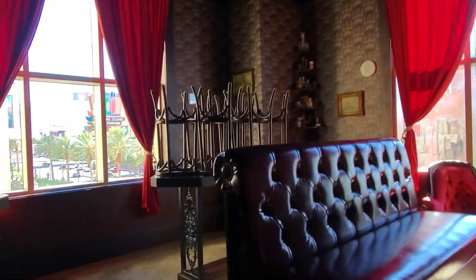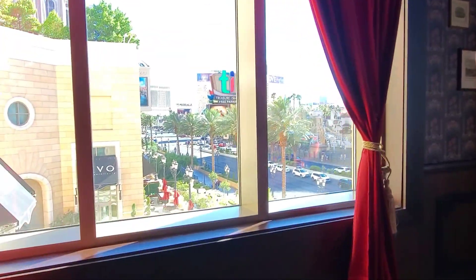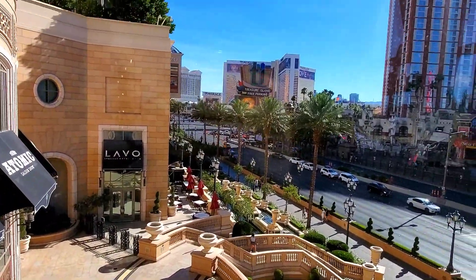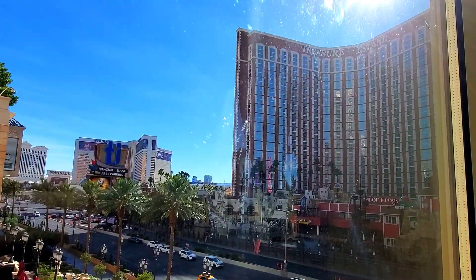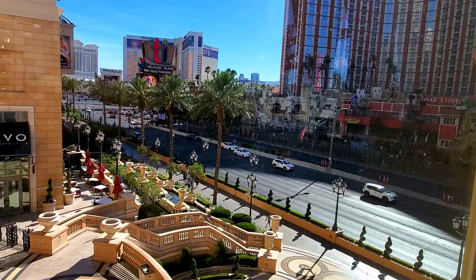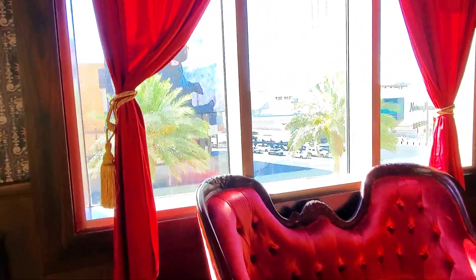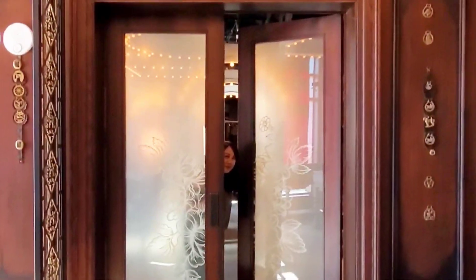The great thing is this private room in the back has a gorgeous view of the Strip. There's Lavo, back there's the Mirage, and T.I. It's a perfect spot if you want to watch Formula One — you're right here. The other window has a different angle, but we're still across from T.I.